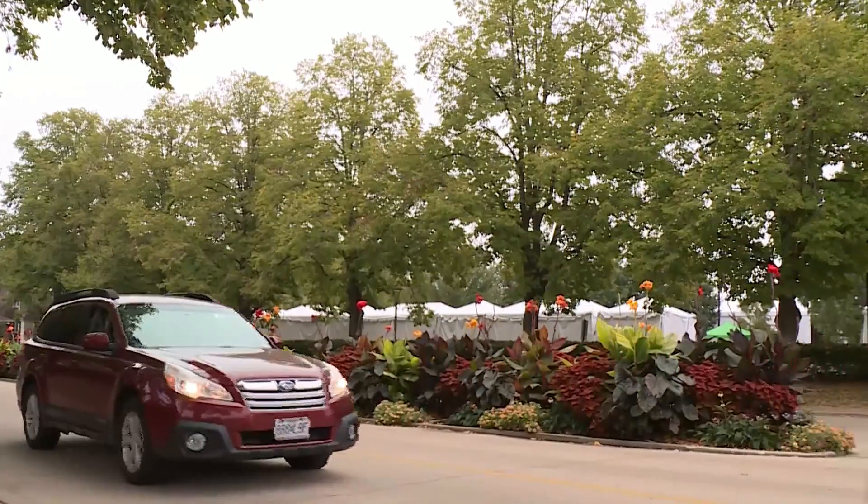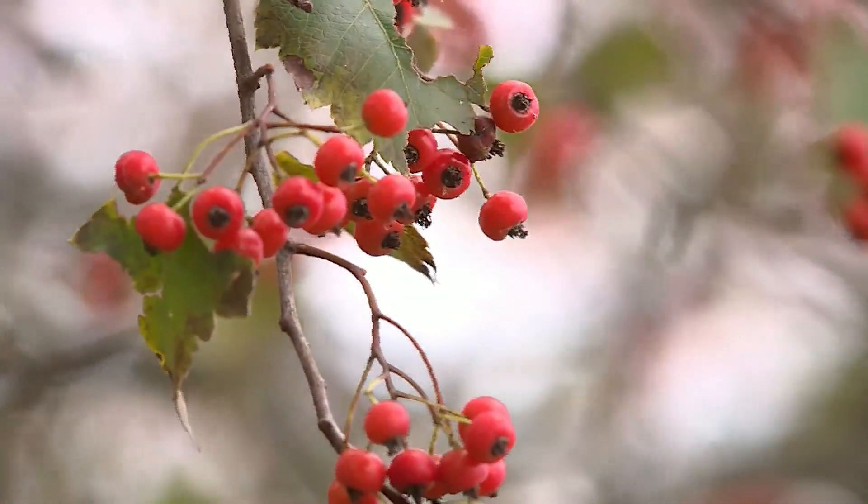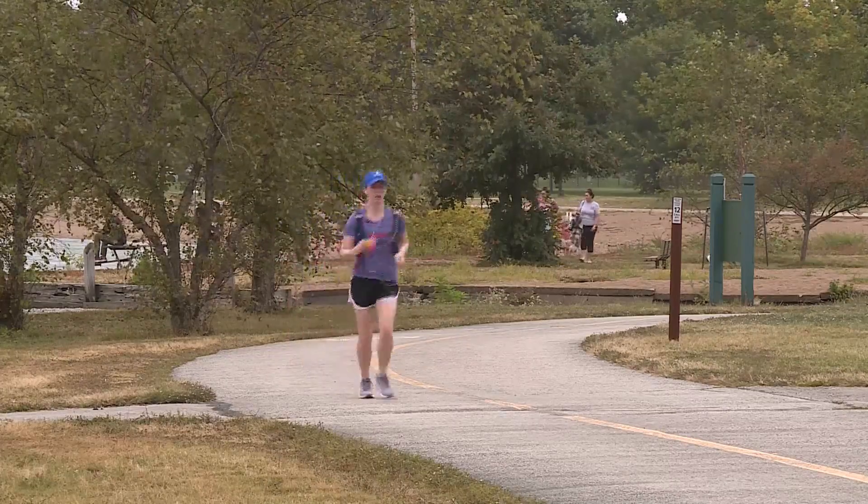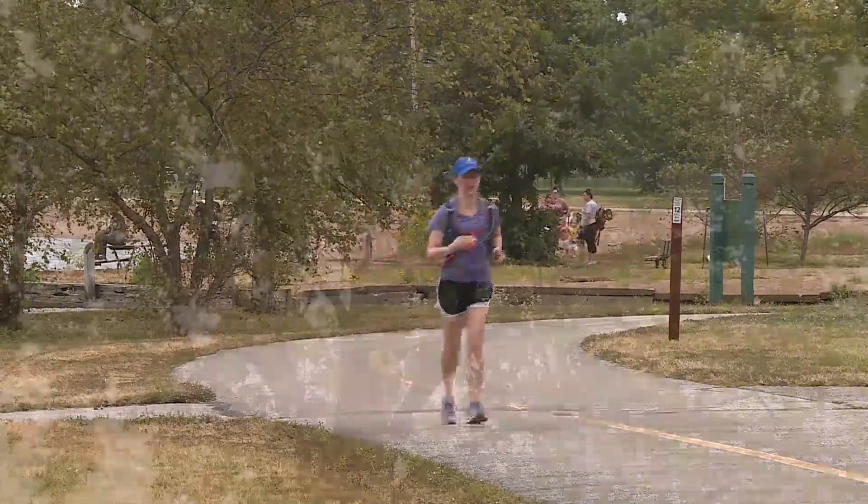It does vary year to year when plants start actually changing in terms of fall color. So right now, because it is so dry, we're actually seeing a lot change a little bit faster than I would say we normally would.